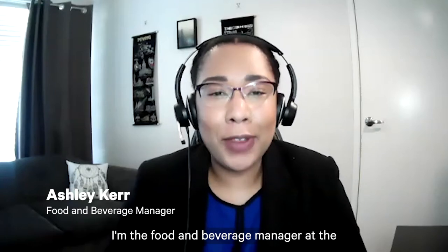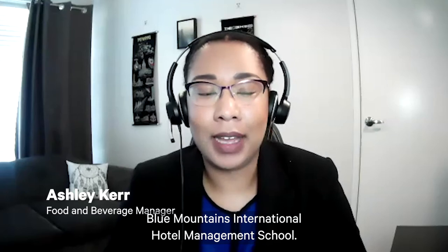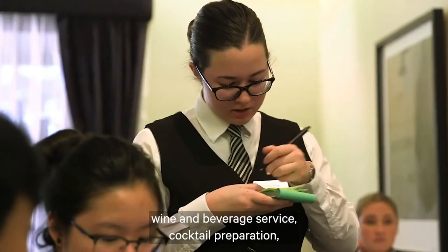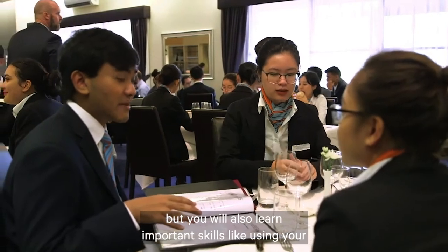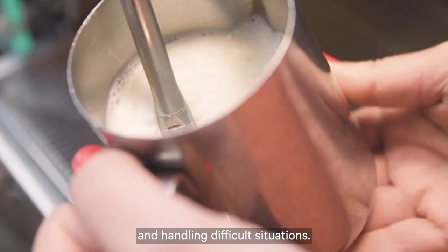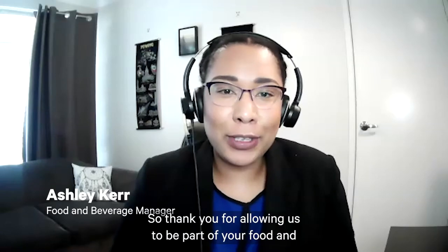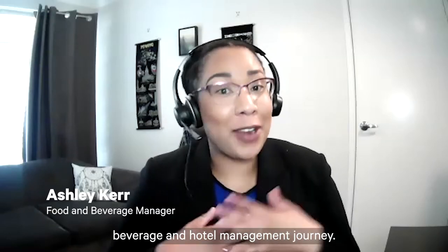Hello, my name is Ashley Kerr. I'm the food and beverage manager at Blue Mountains International Hotel Management School. During your time with us, you will learn practical skills such as proper plate carrying techniques, wine and beverage service, and cocktail preparation. But you will also learn important skills like using your product knowledge, anticipating customer needs, and handling difficult situations. My team of food and beverage instructors and I are really looking forward to teaching you, so thank you for allowing us to be part of your food and beverage and hotel management journey.